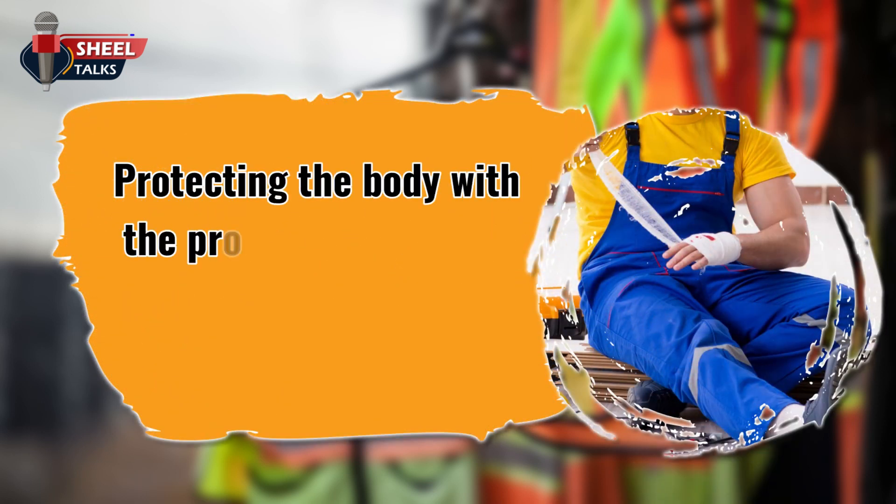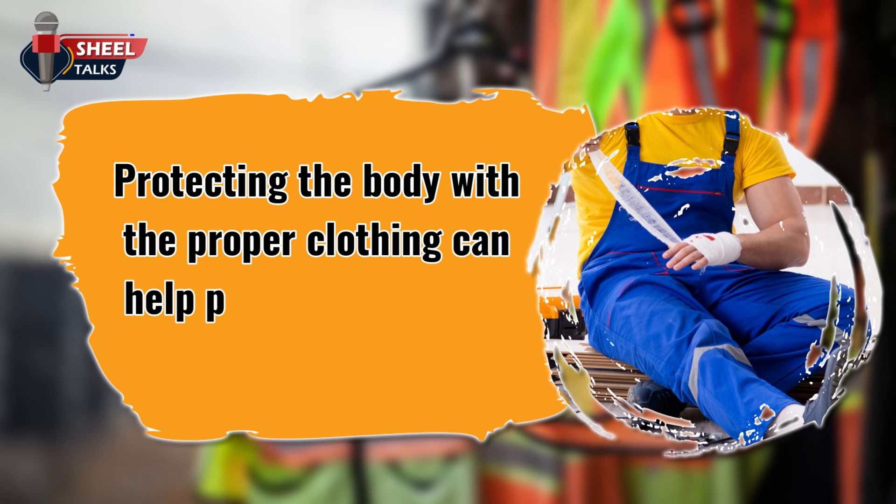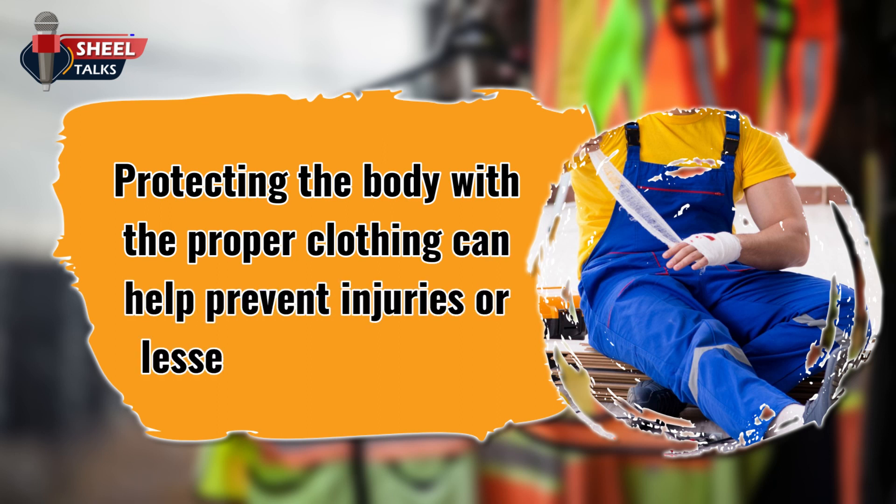Protecting the body with the proper clothing can help prevent injuries, or lessen any that occur. In this Toolbox Talk, one by one, we will discuss in detail each type of protective equipment that should be worn by workers at the construction site.